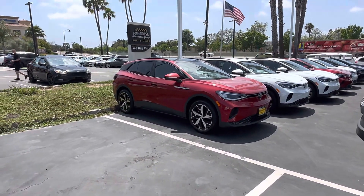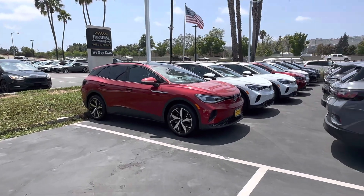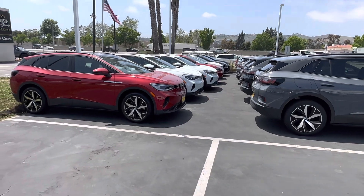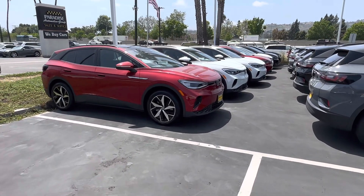This is the red one. You selected the Aurora Red, and we actually have quite a few of them. As you can see, these are some of our ID.4s — we do have a few of the red ones. This one is a Pro-S model.